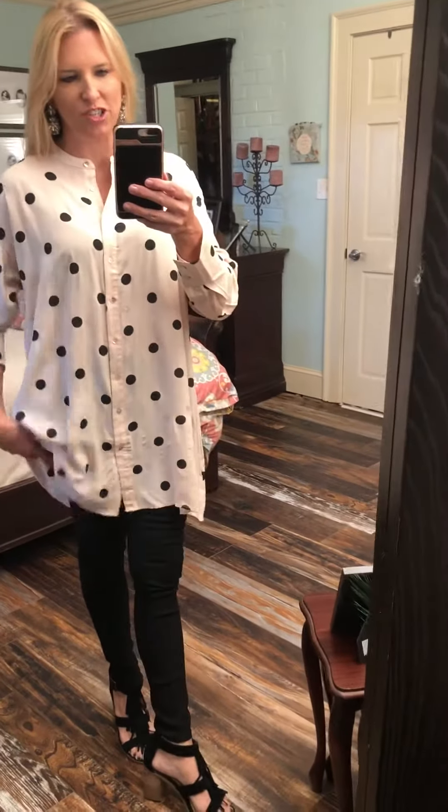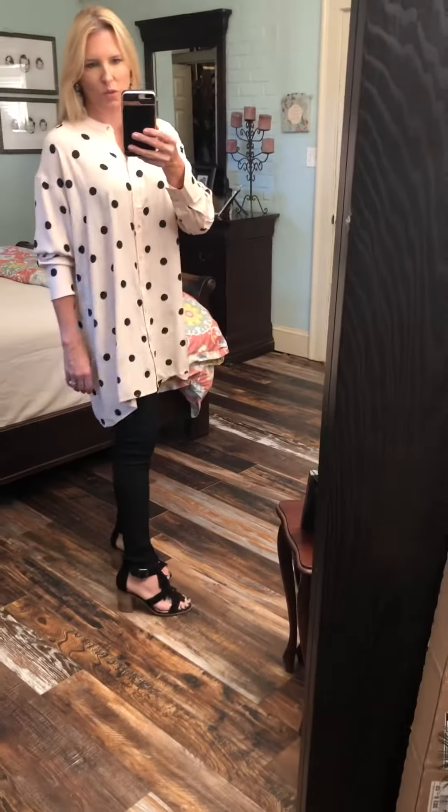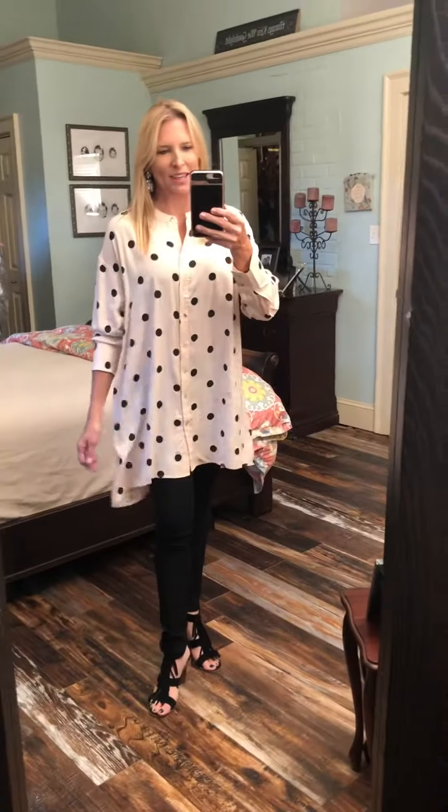I've paired it with our hyper stretch skinny jeans in black, and I've just got on a cute fall suede sandal wedge. The back is longer, so some people could wear this as a dress if you're a little shorter. I'm 5'4" and this was categorized as a dress when I bought it, but it's not for me — it's cute as a tunic top though and I love it.